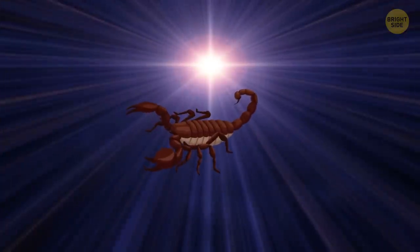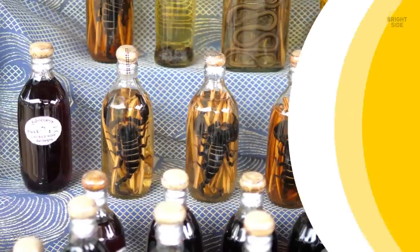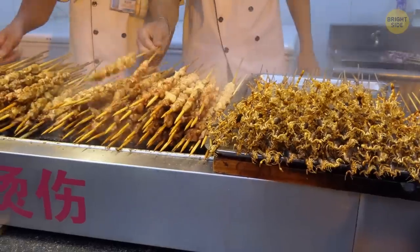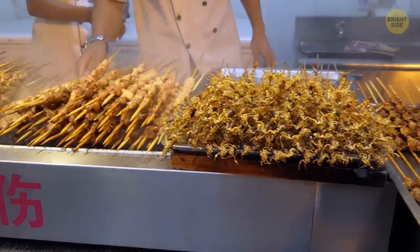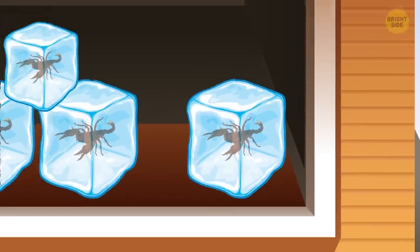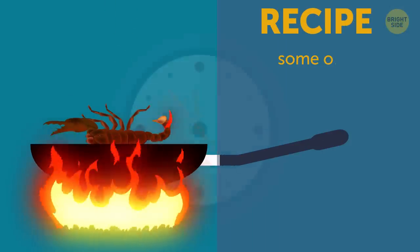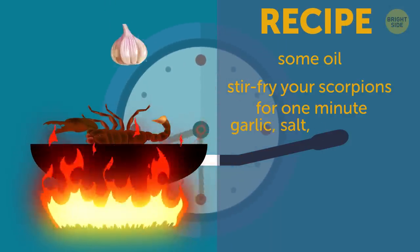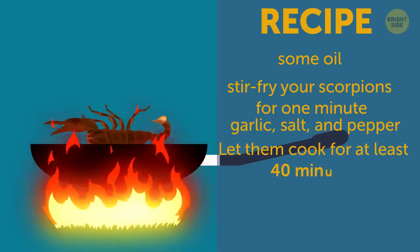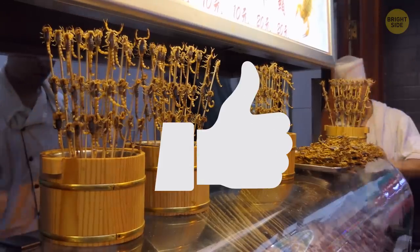Have you ever tried scorpion, cooked or raw? If so, how was it? Tell me about it in the comments! In some countries, scorpion is actually a versatile delicacy. Cooked scorpions are served as street food and make a nice soup. You can even buy frozen scorpions in some countries so that they can be stored and used later. Try putting some oil in a hot pan, then stir-fry your scorpions for one minute. Add some seasonings like garlic, salt, and pepper, or your favorite spice mix. Let them cook for at least 40 minutes — you want to make sure all that bad stuff is cooked out. Now you have a nice side dish or snack.